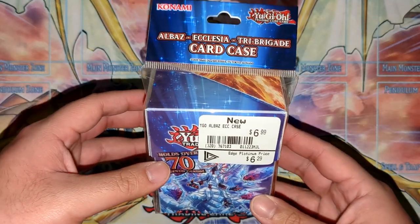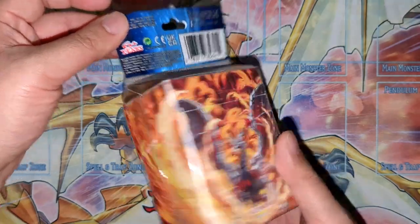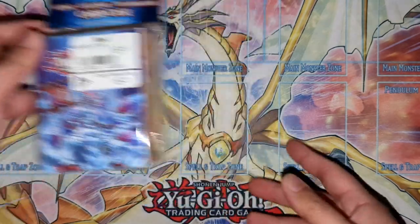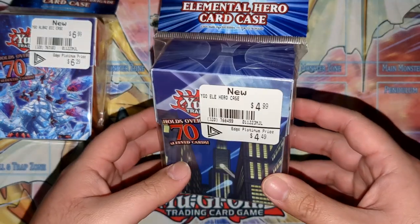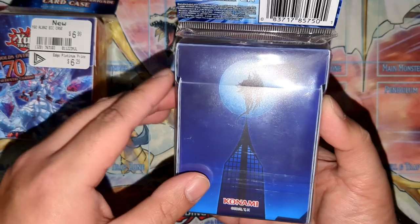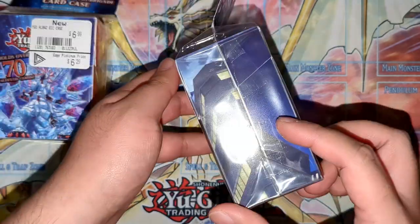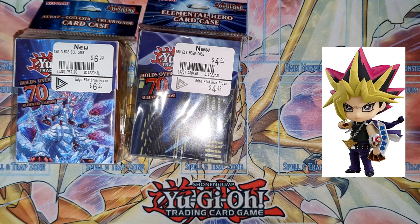Keeping with the Albaz theme, we also have the Albaz-Ecclesia tribe-grade deck box — remember these are all clearance, straight from Konami products you'd find at OTS stores or retailers. This one was three dollars. We also have the Elemental Hero deck box — I believe two or three bucks. The art is sick — back shot is Flame Wingman, you've got the Miracle Fusion logo and Skyscraper. Really sweet deck box, and they all have dividers.